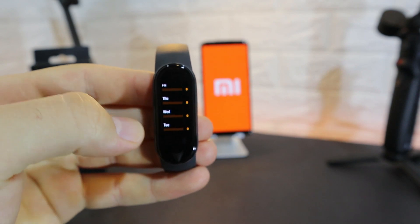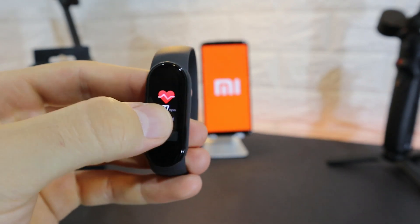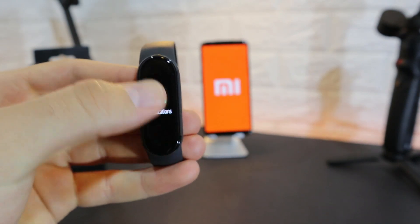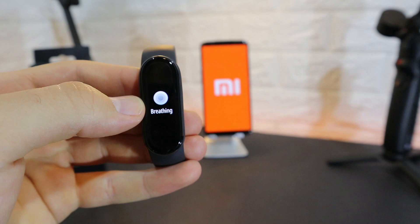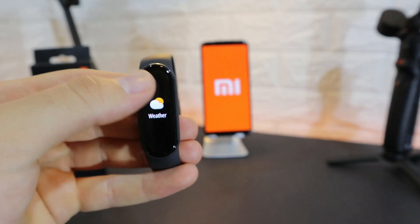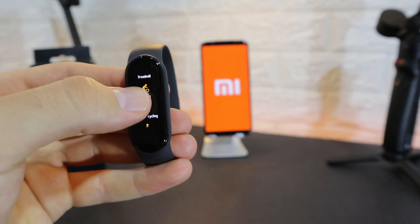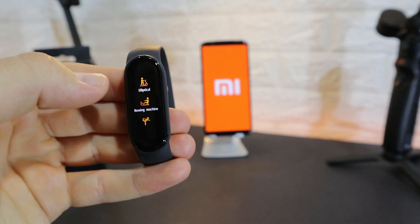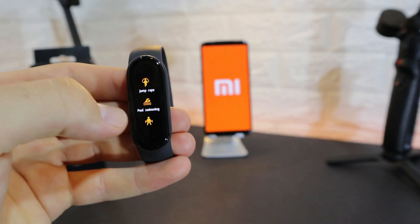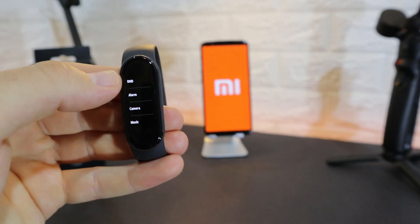Next we have heart rate, which we'll test later, and notifications. We have Stress, which is new to this watch, and Breathing, also new. There's an event reminder, weather, and a Workout section with outdoor running, treadmill, cycling, indoor cycling, walking, elliptical, roller machine, yoga, jump rope, pool swimming, and freestyle.